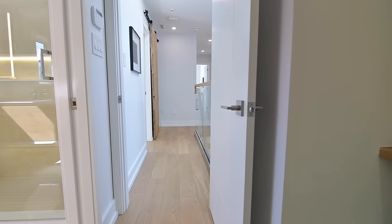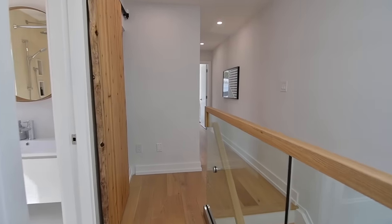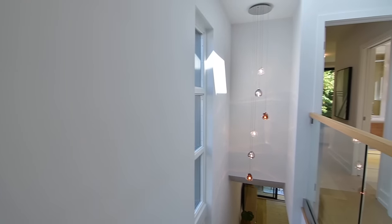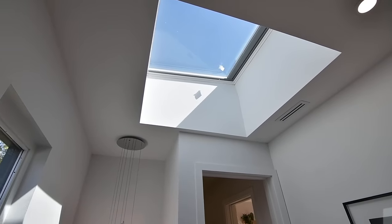A cascading pendant-style halogen chandelier illuminates the staircase, while the hallway is additionally brightened by light through a staircase window, as well as a skylight equipped with remote-controlled solar-powered integrated sunblind and open-close functionality.